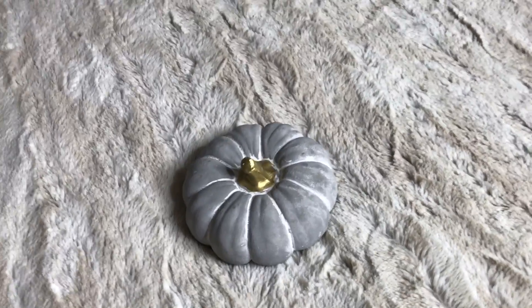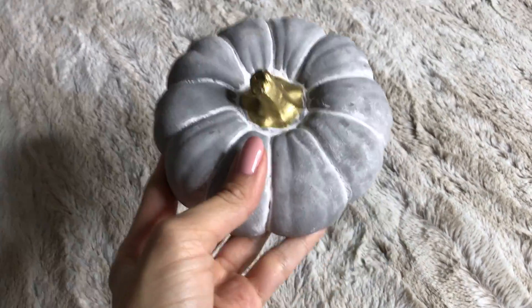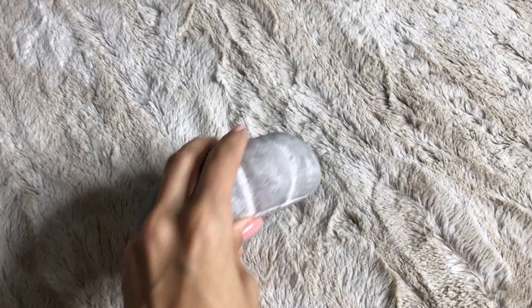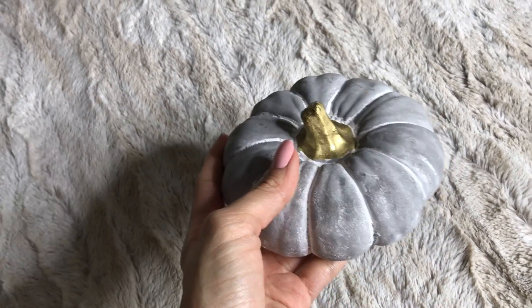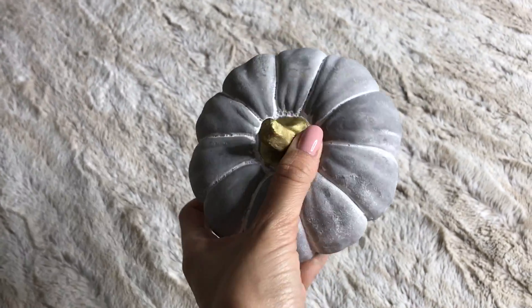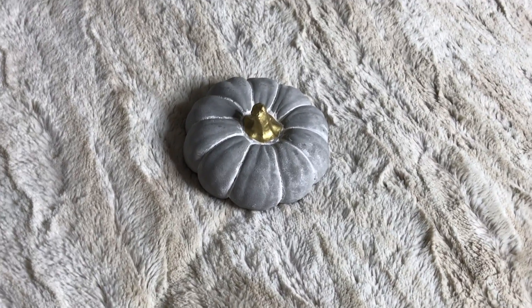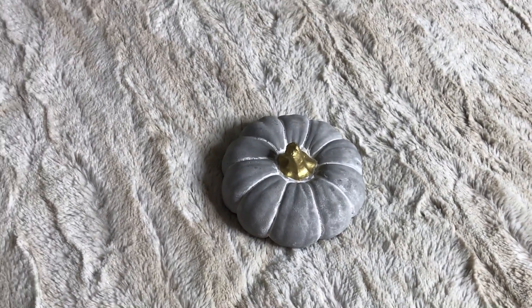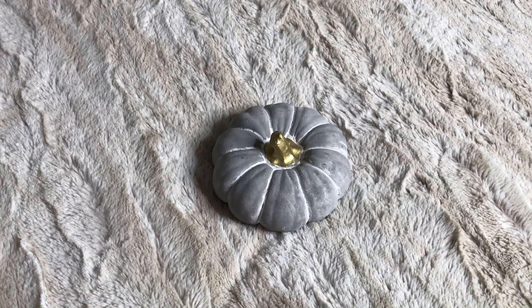Next thing is this really cute gray pumpkin. I picked this pumpkin up at Hobby Lobby. It is really really heavy, so I think it's like a paperweight or something like that, but it's got a really cute gold top. The price on this is $4.99, but I got it 40% off. I really like that it goes with the decor in my bedroom — I like silvers, golds, whites, and tans — so I thought that was really cute and it was on sale.